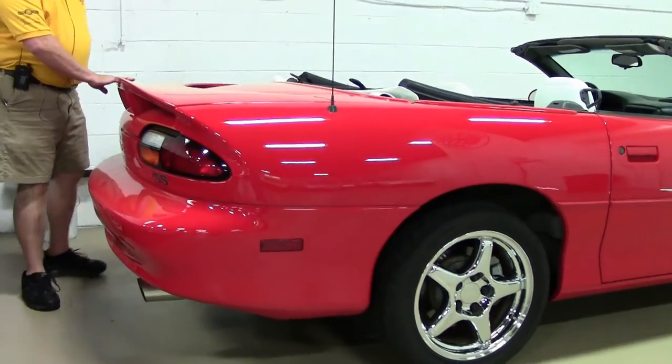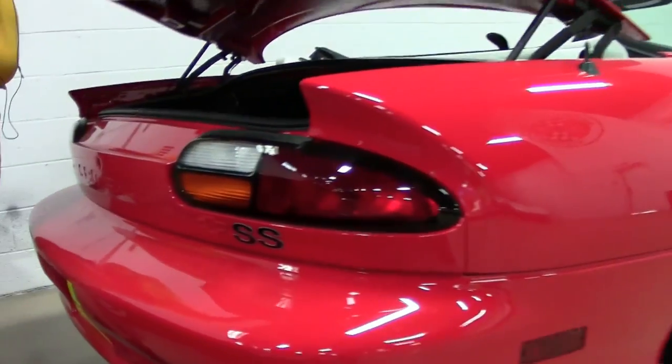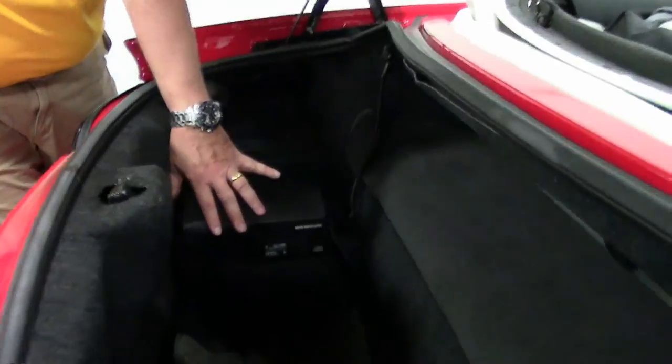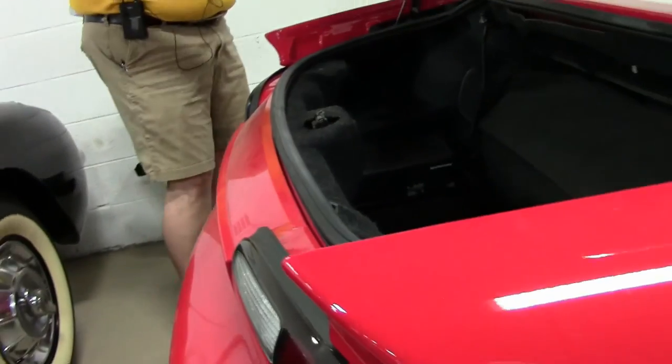You've got a spoiler on the back, and I'm going to show you the trunk capacity. You've got a very deep well. You do have a 12-disc CD player. You can see where the bottom of the convertible top houses, and you can put some groceries, things like that, laptops if they're pretty skinny up in there. You do have ample room in the trunk for a Camaro.